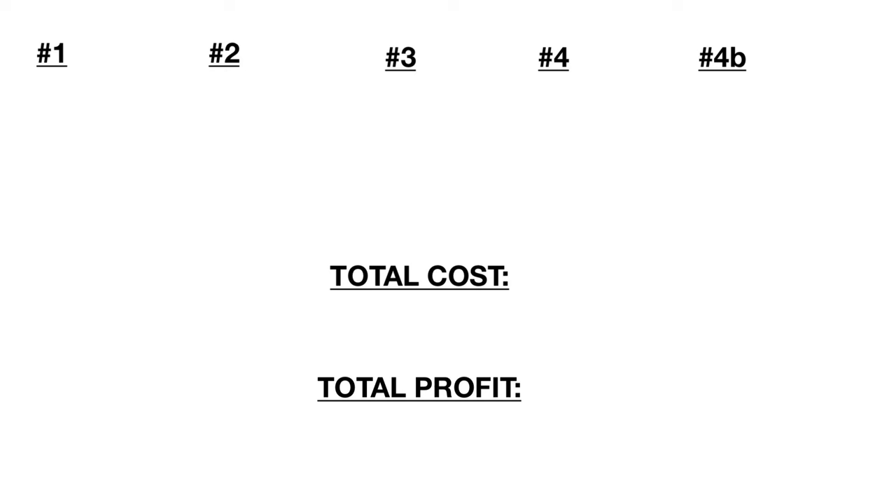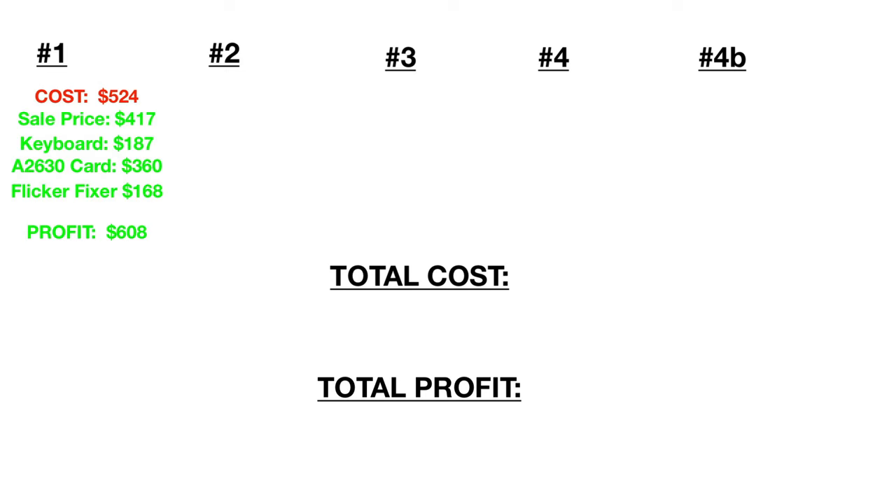Okay, all this talk — how did we actually do? Five Amiga 2000 systems and a whole lot of cards. I'm not going to show the sales receipts because they aren't so exciting and I really need to wrap this up. Amiga 2000 number one: cost $524, sale price $417. The spare keyboard went for $187 — a little lower than I would have thought.